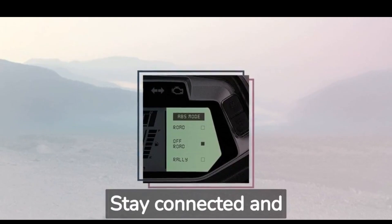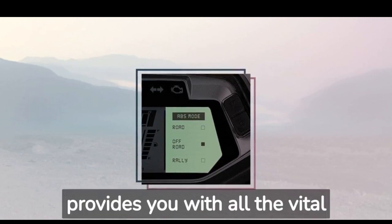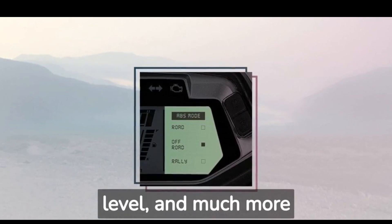Stay connected and informed with the motorcycle's advanced digital instrument cluster. It provides you with all the vital information you need at a glance, including speed, gear position, fuel level, and much more.